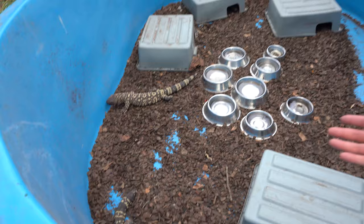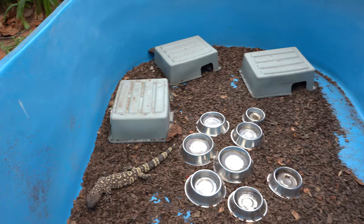Out here you don't call them Mexican beaded lizards because they're in Mexico — you just call them beaded lizards, right Hector? Here's the Heloderma, and the name of the species...